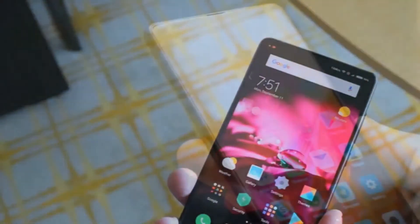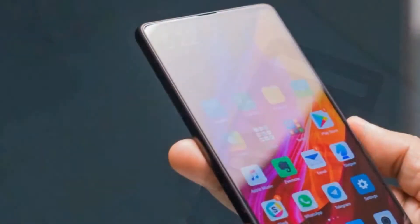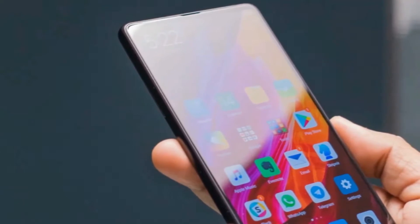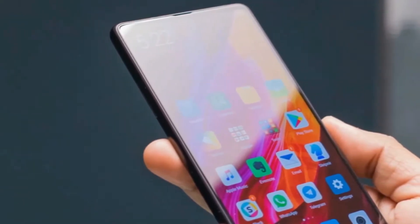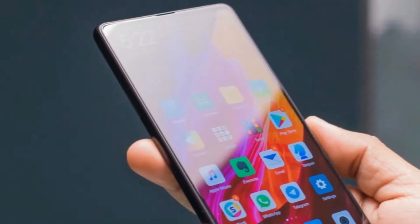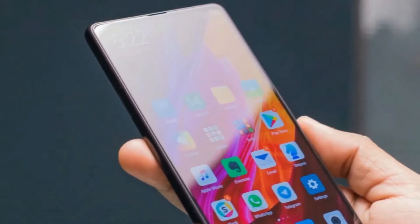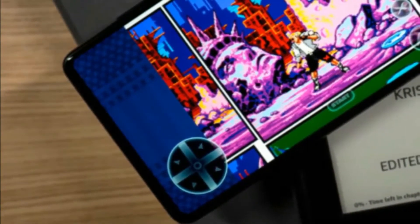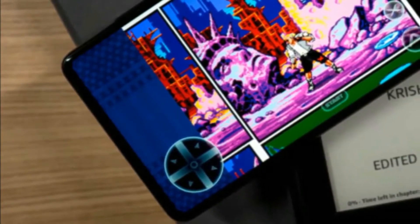Having introduced the new trend with its Mi Mix, ZME will once again jump on the 18:9 borderless display bandwagon with its next flagship, which will arrive in standard and plus models in April. The MI7 will pack some powerful hardware, including the Snapdragon 845, and could be one of the first flagships to feature a fingerprint scanner embedded in the display.